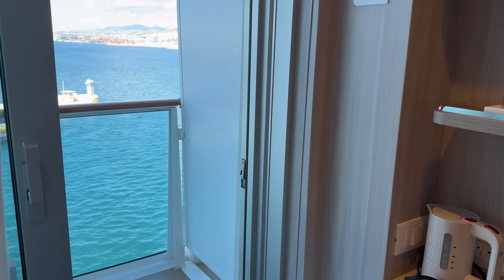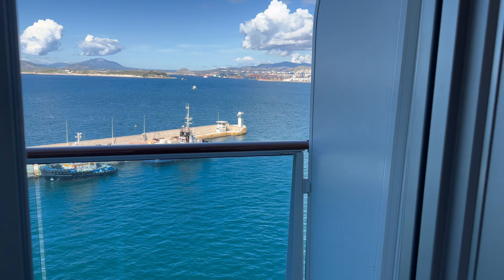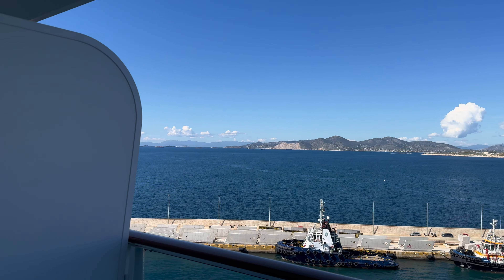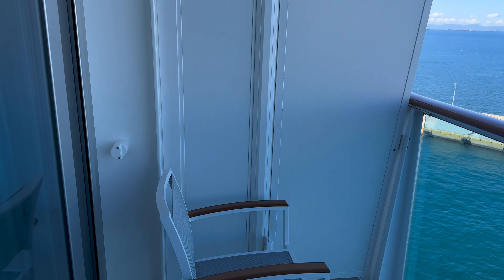Let's head to the balcony. These cabins have a minimum space of 214 square feet. Nice sized balcony with a couple of chairs and some beautiful ever-changing views.